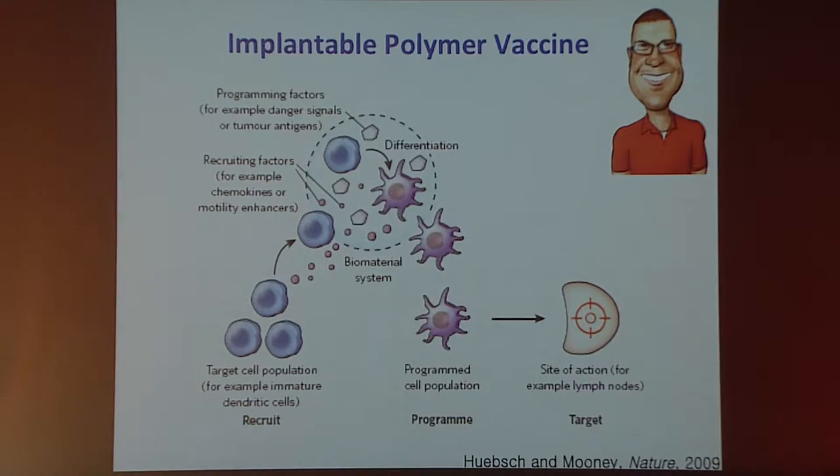Over the next few minutes I'm going to describe how we've tried to accomplish this, then spend some time describing the mechanism of action as we understand it, and then discuss a next-generation approach to this general concept.